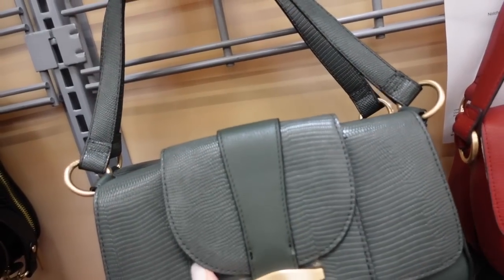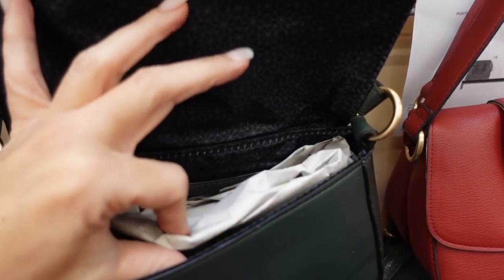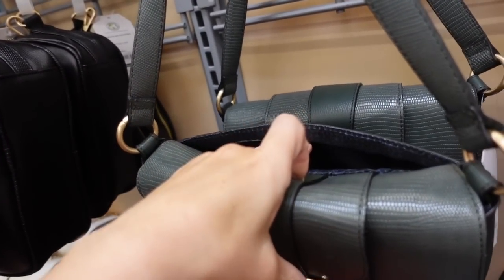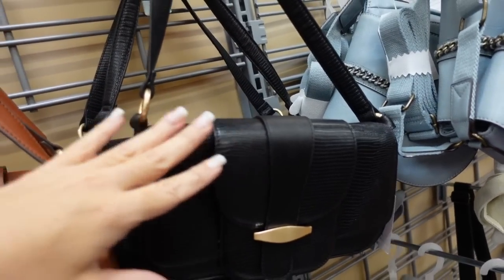A Pochette-style shoulder bag from Time and True. It has a little zipper compartment on the inside and a side pocket for your phone. In green, red, cognac, and black. These are $22.98.